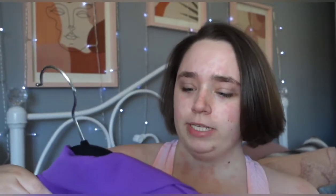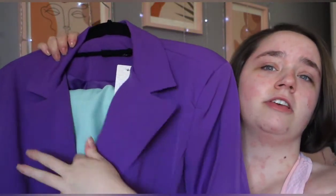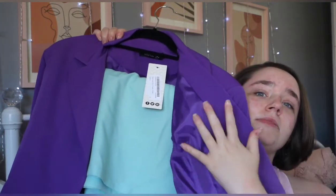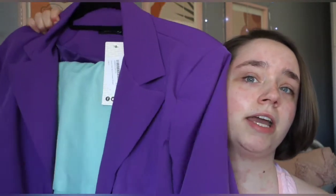So the first blazer I got off boohoo is this one — it's just a cropped blazer. It is purple, which is nice, and it's nice and silky. This is in size 12. I think it was around £15 — it was on sale, it was in the 20s but came down to about £14.99. Love the color.